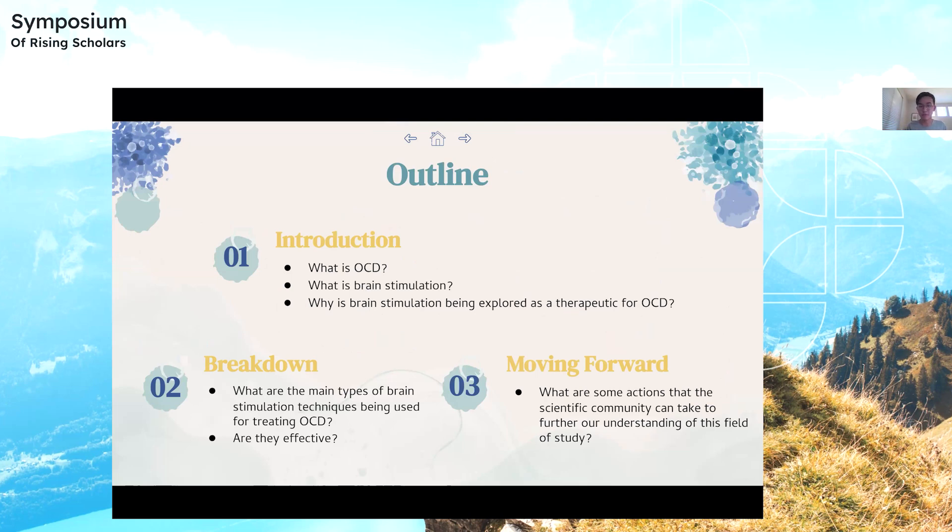The outline of my presentation: the first part is the introduction, where I'll go over what is OCD, what is brain stimulation, and why it's being used to treat OCD. Then for the breakdown, I'll go over the main types of stimulation techniques being used for OCD and whether or not they are effective.